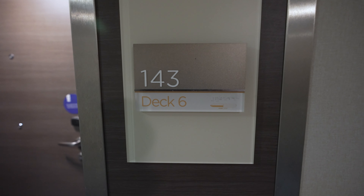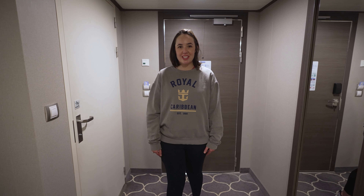This is stateroom 6143 aboard Harmony of the Seas. This is an interior stateroom and it is accessible as well.